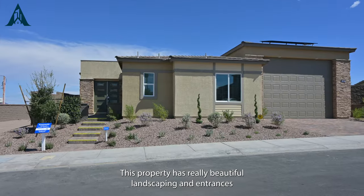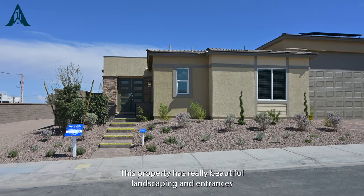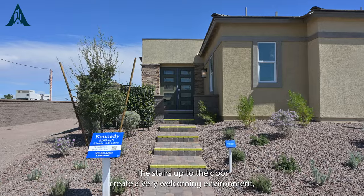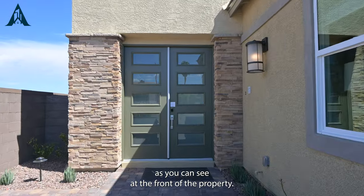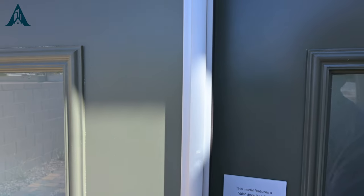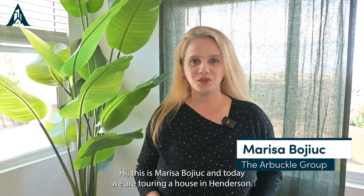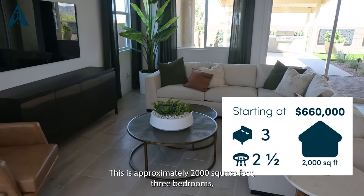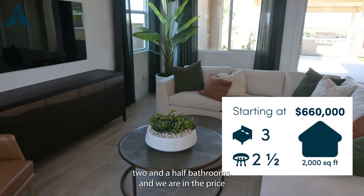These properties have really beautiful landscaping and entrances — the stairs up to the door create a very welcoming environment. As you can see at the front of the property, it says 'welcome home.' Hi, this is Marisa Bougiou, and today we are touring a house in Henderson. This is approximately 2,000 square feet, three bedrooms, and two and a half bathrooms.